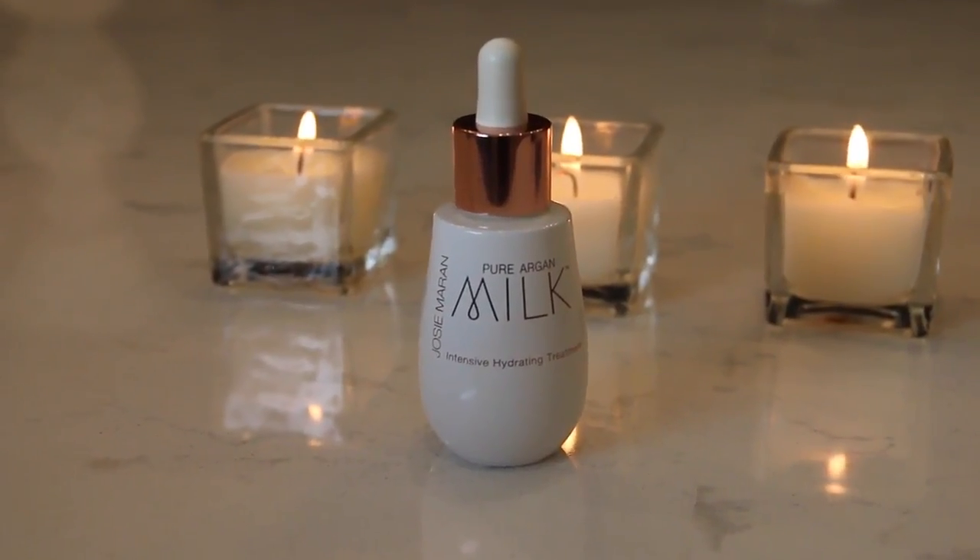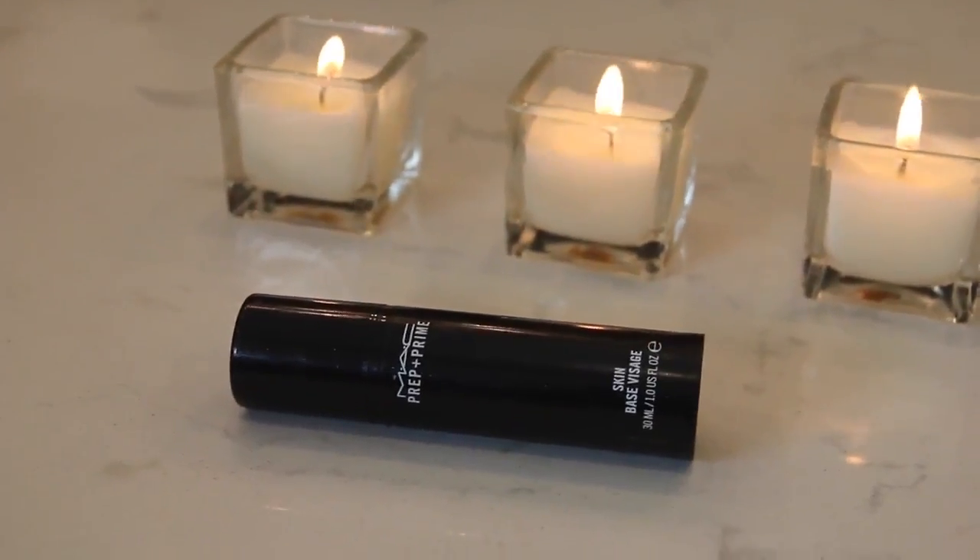The most important step of putting on your foundation is what you do before your foundation. If you have oily skin, you want to do whatever you can to get rid of any excess oil and prep your skin — that will really help your foundation last longer and look its best. First I'm using my Josie Marron Pure Argon Milk, which I've just started using and I've completely fallen in love with — I just put a couple dots in certain areas and dab it all in. Next I'm using my Vino Protect and Hydrate Lotion and Sunscreen in SPF 70. Then I prime my skin with the MAC Prep and Prime Skin Base, focusing on my T-zone area where I have pores and oily skin.